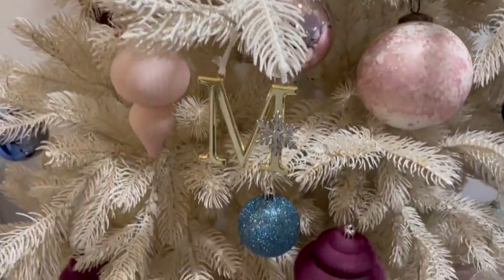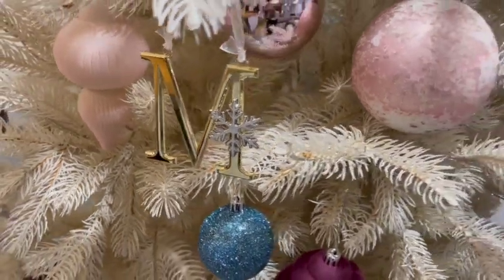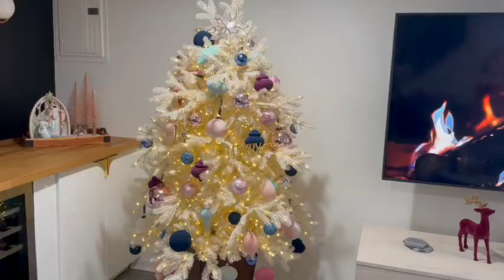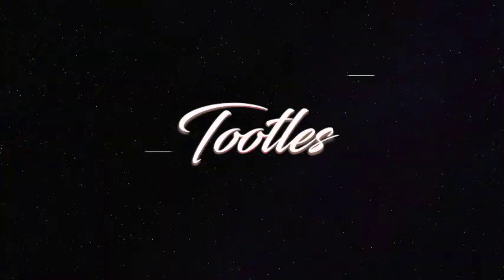That is all that I have for you lovely people in this video. Thank you for watching. Please don't forget to like, comment, share, and subscribe to Slim Thick Curls. And most importantly, don't forget to stay true and be you. Until next time, toodles!